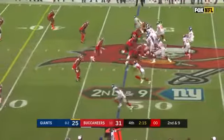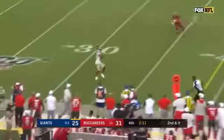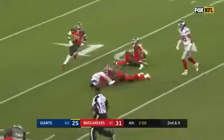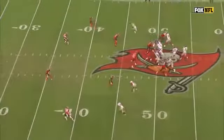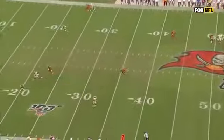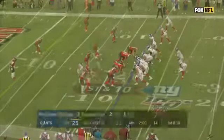On second down, Jones to a wide-open Sterling Shepard, inside the 20, still going, finally brought down at the 12-yard line. This will take us through the two-minute warning here in Tampa. A 36-yard catch and run. Playing quarters coverage — the corner and the safety are responsible for the vertical release of 1 and 2. When they get on top of each other, these two guys have to pass it off, but they're so confused by the route and the depth that Sterling Shepard takes it up the field.